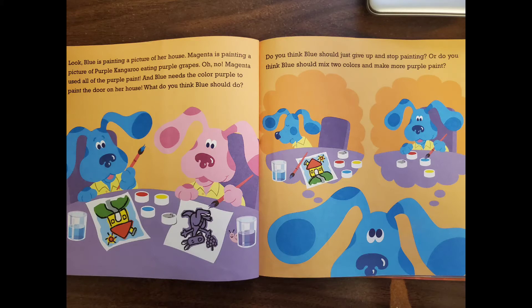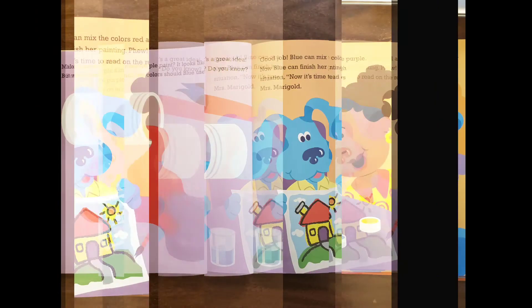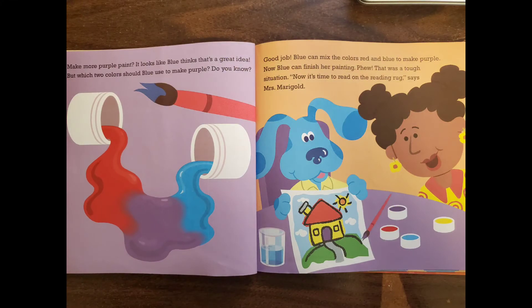What do you think Blue should do? Should Blue just give up and stop painting? Or should Blue mix two colors and make more purple paint? Make more purple paint — it looks like Blue thinks that's a great idea! But which two colors should Blue use to make purple? Do you know? Blue can mix the colors red and blue to make purple. Now Blue can finish her painting.